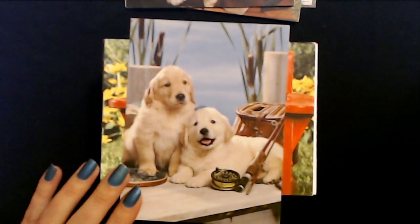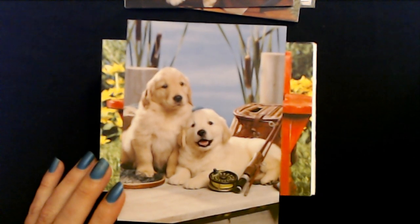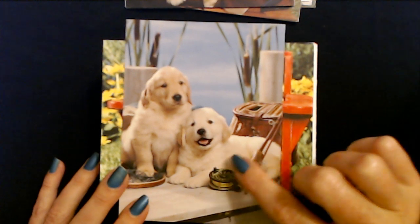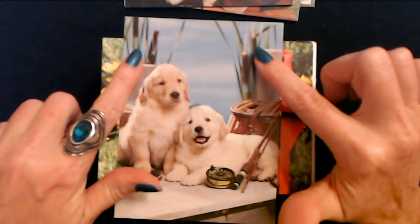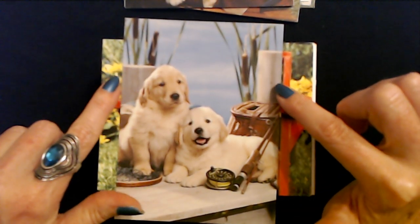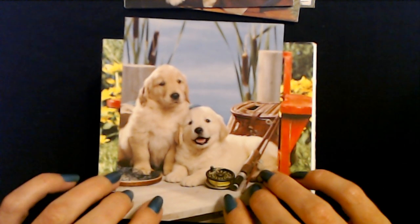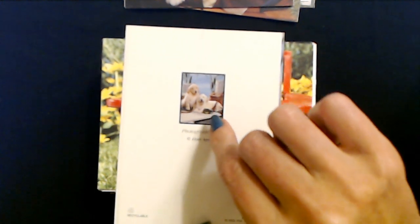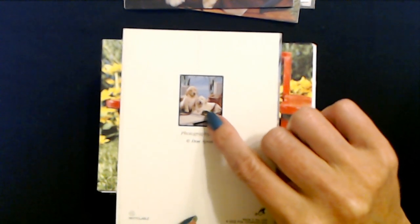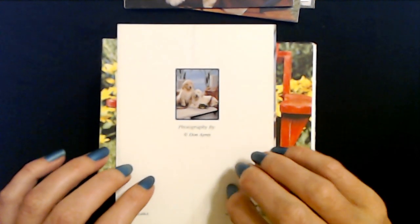All these puppies - oh my gosh, they are too cute. It looks like they're going fishing. They have their fly reel on their basket here, and you can see the cat tails in the background. Looks like they're out on the pier, and this one has a little fishing net here. They're so cute. I bet it's really hard to work with puppies - they're so energetic and bouncing around all the time. This is also from Don Ayers, and it's a PVA card.